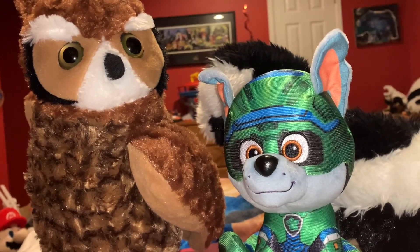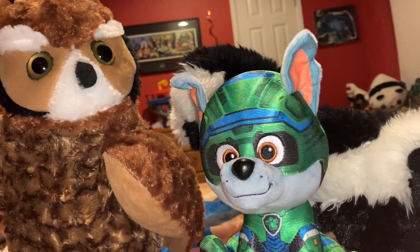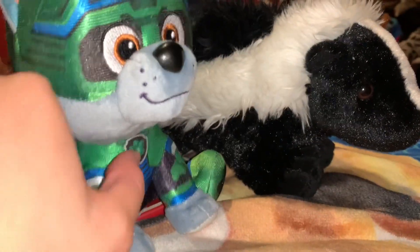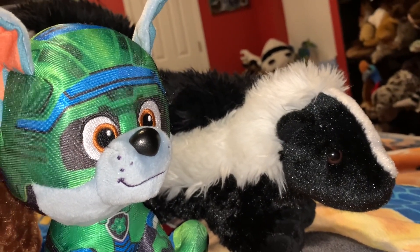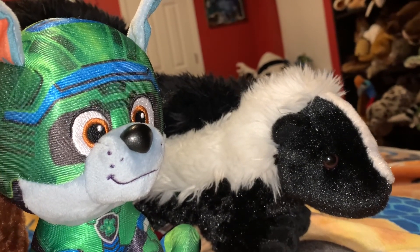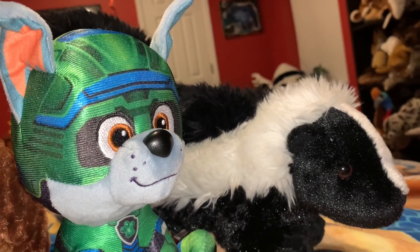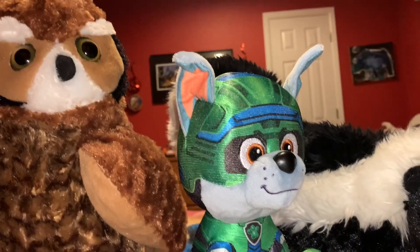Owls have no sense of smell, and that makes them a deadly predator for Skunks. Because the main defense mechanism that the Skunk has is its stinky spray defense. The Skunk's spray defense works on most of its predators, but not on the Great Horned Owl.